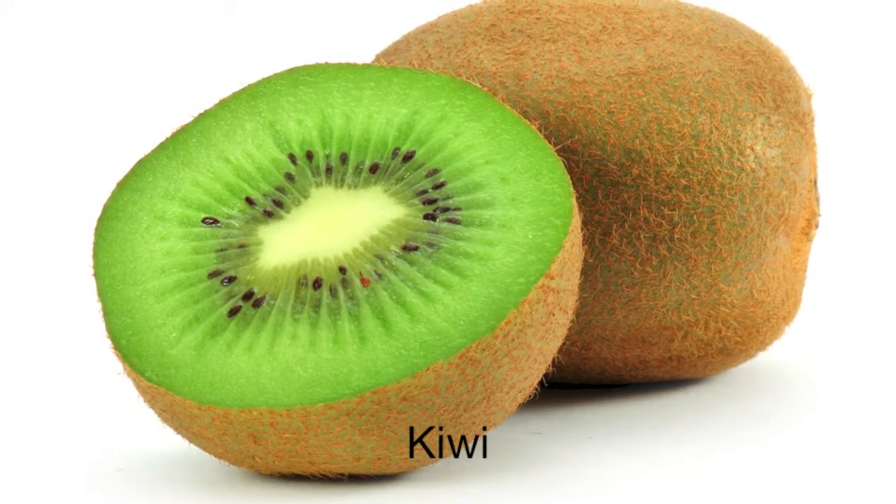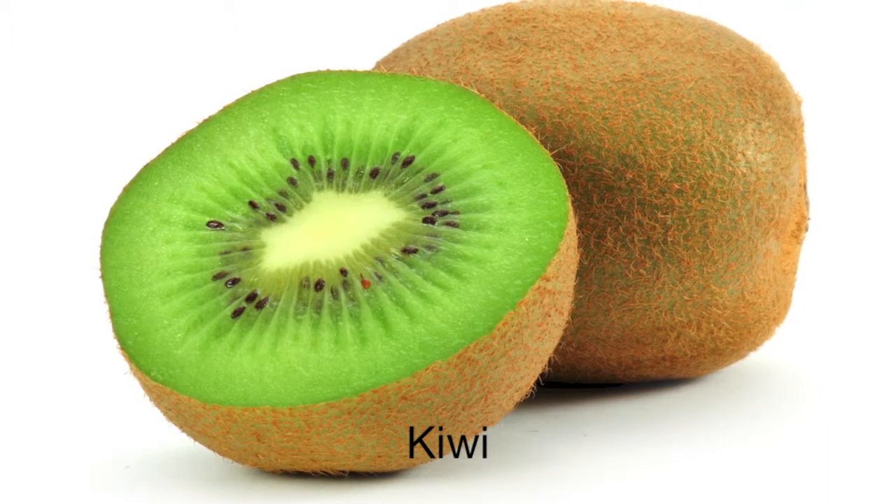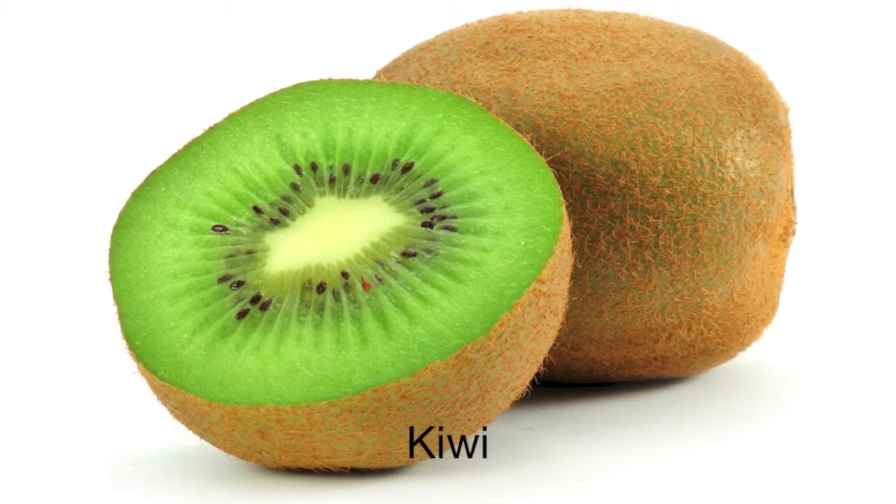This is a kiwi. In Norway, we pronounce kiwi like kiwi. We spell kiwi like æpple. Try it! Kiwi.